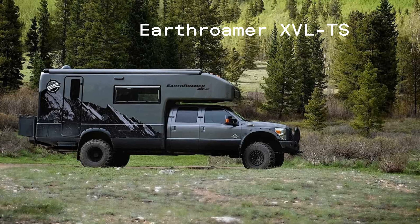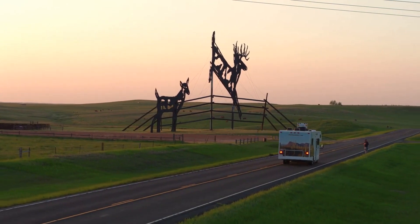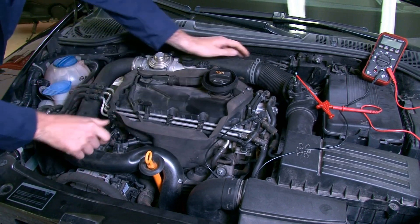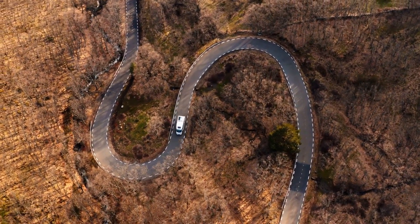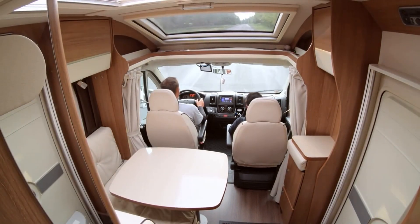EarthRomer XVLTS: The EarthRomer XVLTS is a true RV powerhouse. This vehicle is built on a Ford F-550 chassis and is intended for serious off-road travel. It is driven by a 6.7-liter diesel engine with 330 horsepower and 750 pound-feet of torque. The XV four-wheel drive LTS system allows it to easily navigate even the most difficult terrain. Like the EarthCruiser FX, it has a sleek, aerodynamic style and a roomy interior.